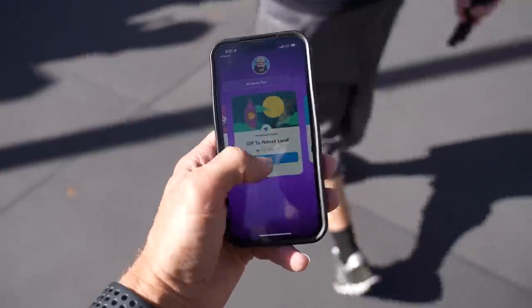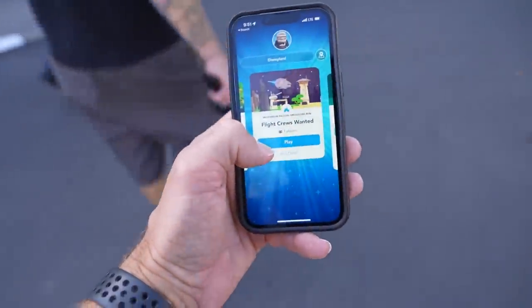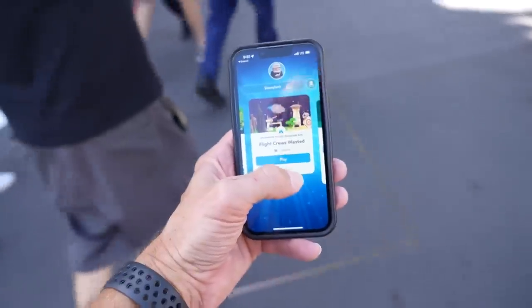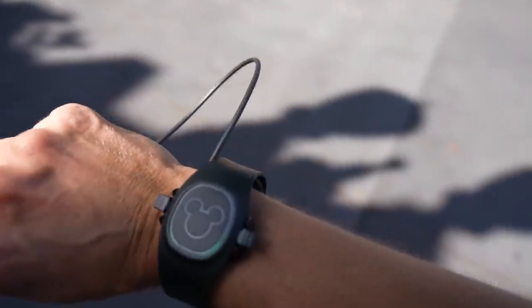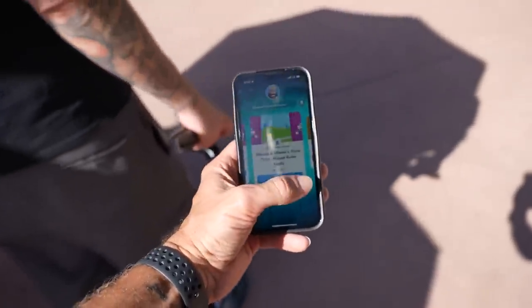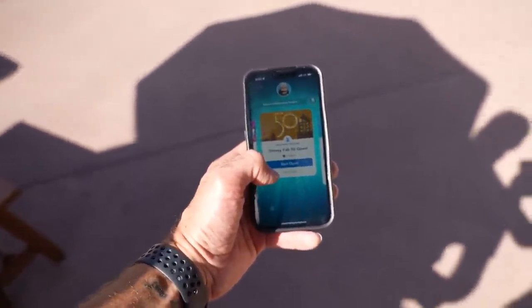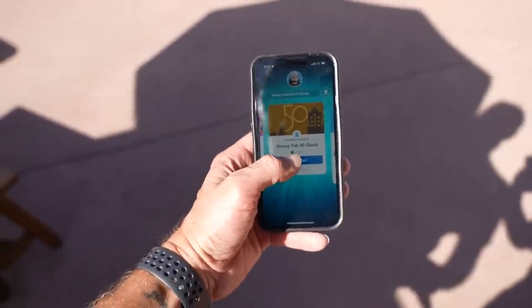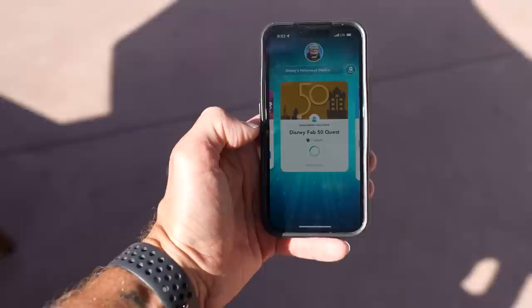A Magic Band would get you in; a Magic Band Plus would get you in and perform these other tasks we're going to experiment with — interactivity with the golden Fab 50 statues and the Batuu Bounty Hunters AR game back in Galaxy's Edge. So let's go have a look at some of those golden statues. As we're walking up, I pulled up the Play app because that is how you interact with the Magic Band Plus.